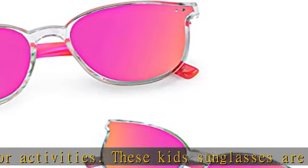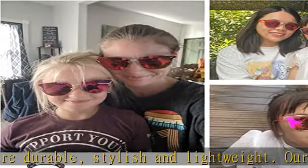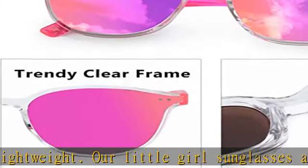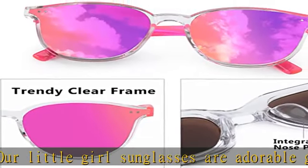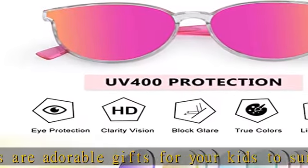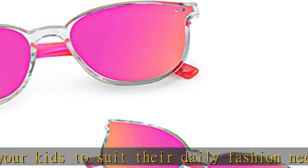The sunglasses for kids are well made and comfortable for the kids to wear all day. The mirrored kid sunglasses are made from UV400 protection lenses, one piece nose pads, high quality PC frames, and reinforced metal hinges. All the details will ensure you and your kids wear our girls sunglasses comfortably without pressure on face or nose.